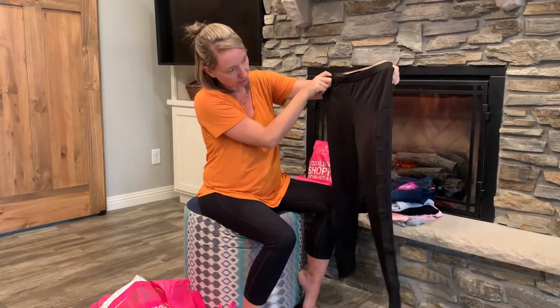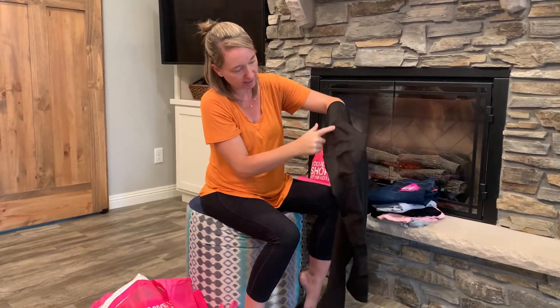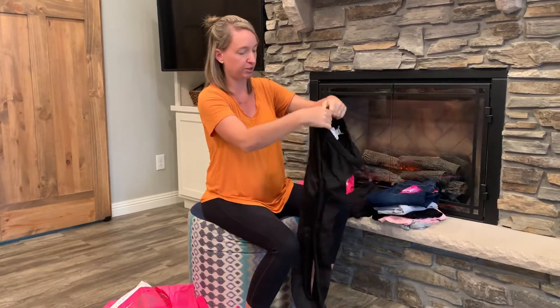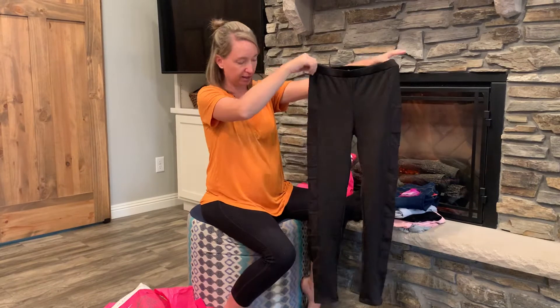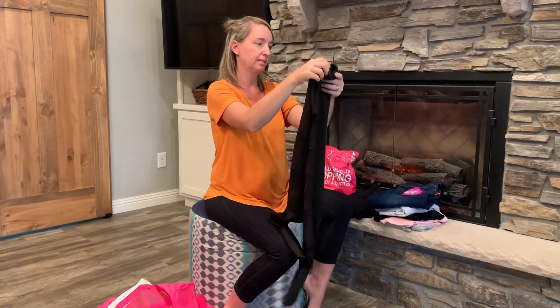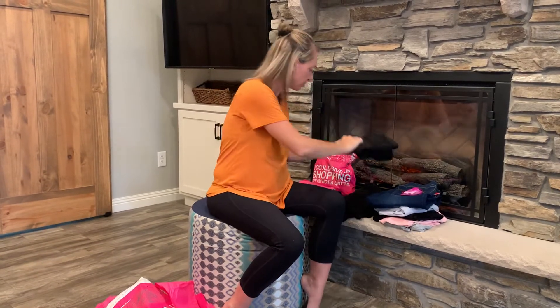Then we've got a pair of leggings. It's got slightly mesh paneling down the side — not too see-through, just for some design. Otherwise, they're just basic straight-legged leggings. Nice and stretchy, definitely will be comfortable.